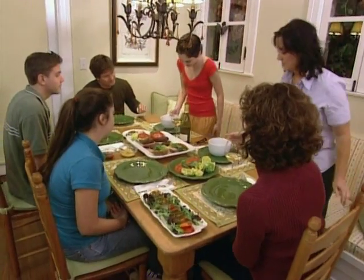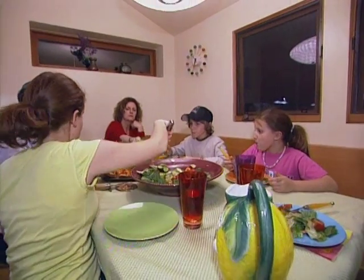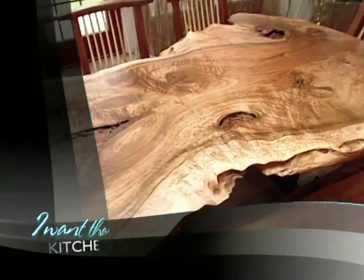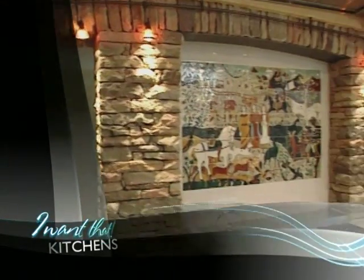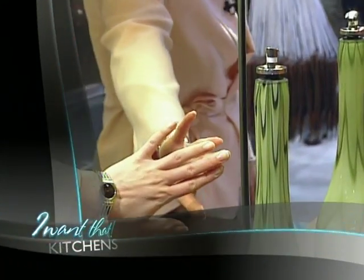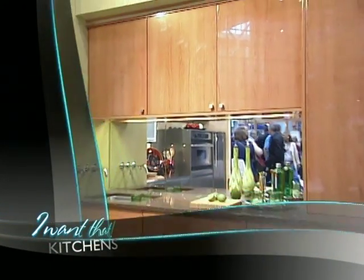Slide right in, sit back, relax, and dig in — now eating at home can feel like a night out on the town. Coming up: sticks and stones have made this home a nature lover's dream come true, plus a backsplash that'll have you seeing double.